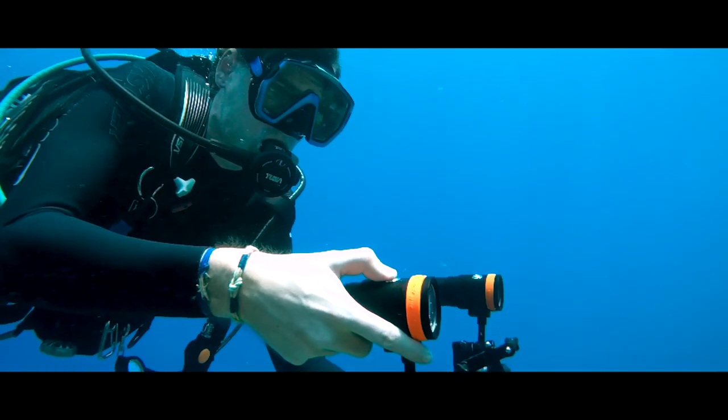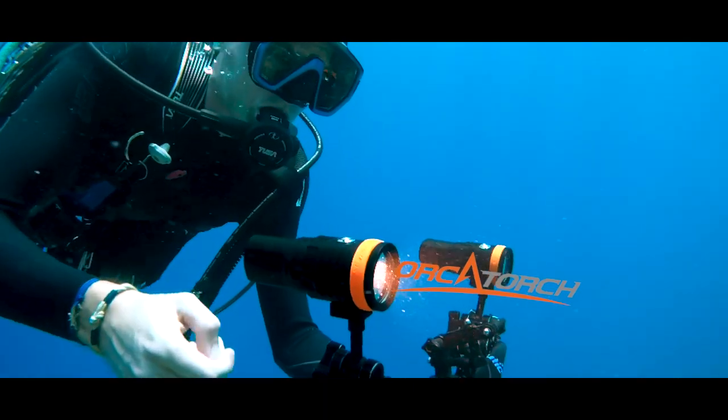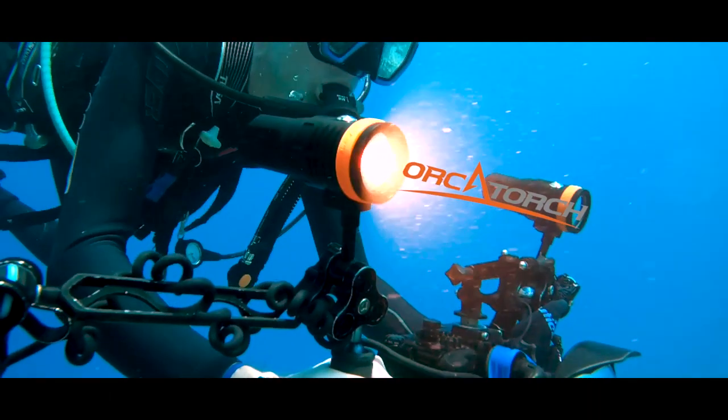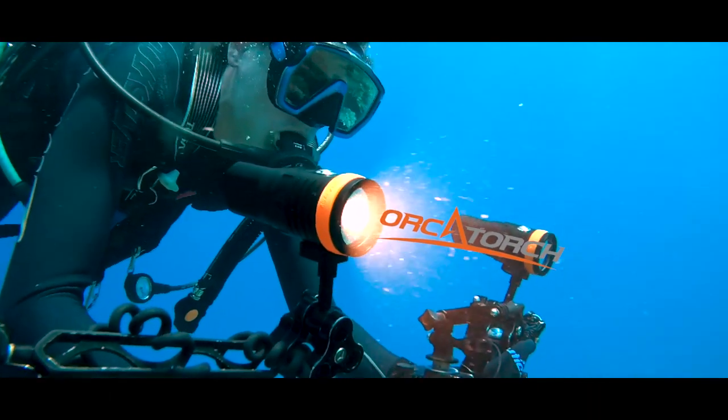I'm here on the Great Barrier Reef filming with the brand new D910V from Orca Torch. At 5,000 lumens, this is the brightest light I've ever filmed with, and this is what I came back with.